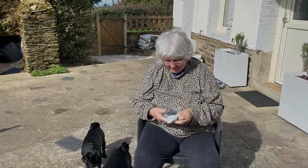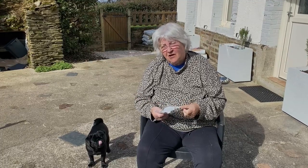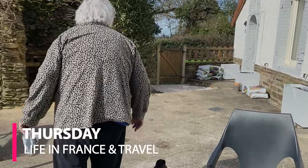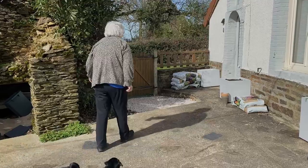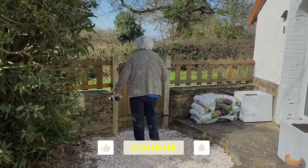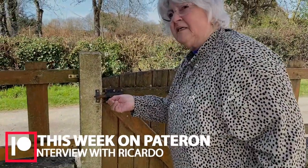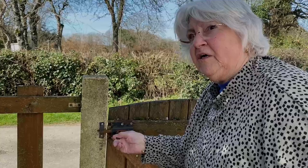Here's my new bolt. I just need to get a screwdriver now and take the old one off. As you can see, this bolt here is on its way out. But mind you, I think a little oil would have helped earlier on.